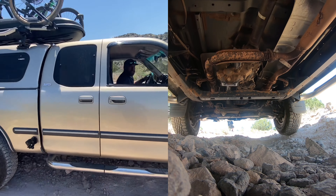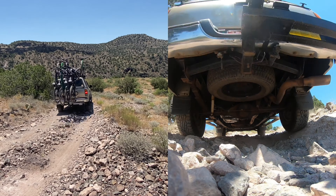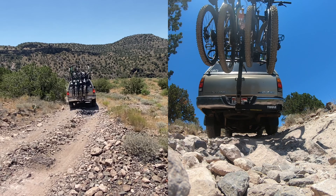This thing's a beast, bro. Pretty much all stock too and just killing it. Made it down to where we were headed.